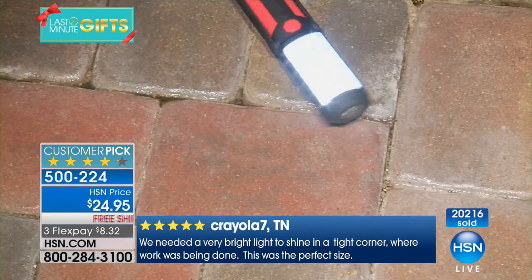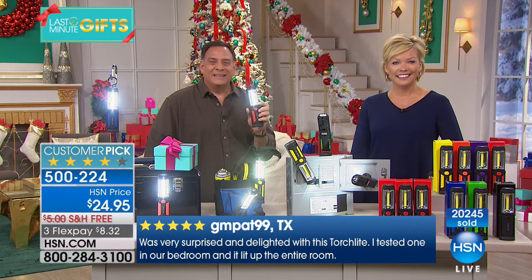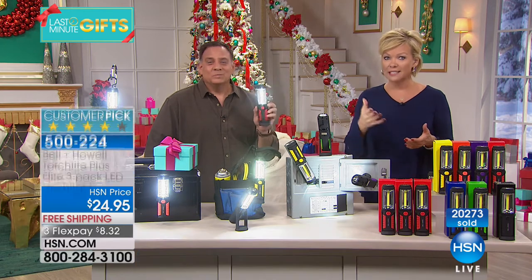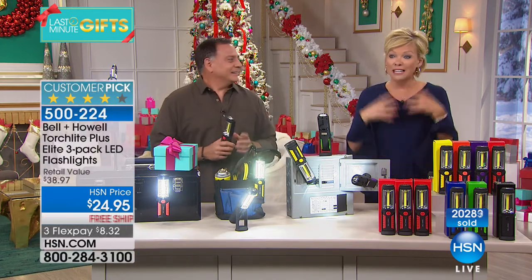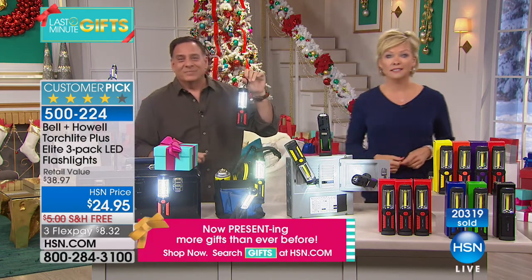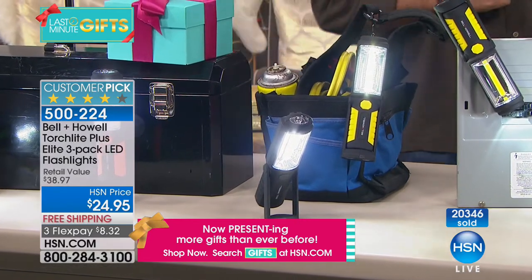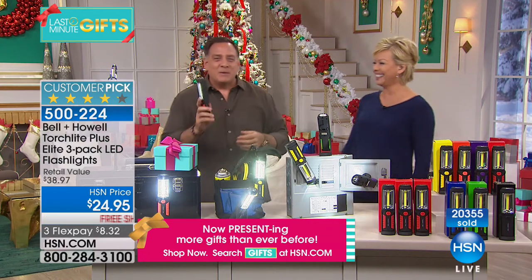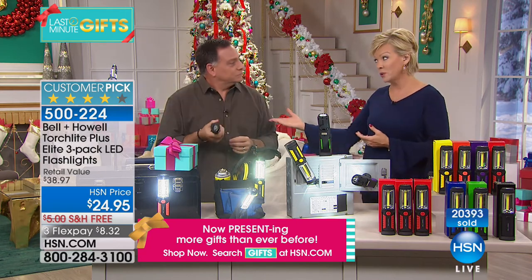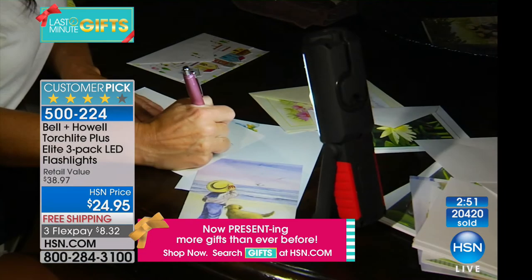Thank you so much for those orders and calls. The Better Brella started this hour — over 4,000 picked it up in just 10 minutes. Item 530463: the best price we've ever done on the biggest 44-inch Better Brella, a game changer at only $22.95 plus five flex, so $4.59 per payment. We're down to a couple of choices; check HSN.com for what remains. And if you still can't figure out what to get someone, HSN gift cards start at $25 on HSN.com.